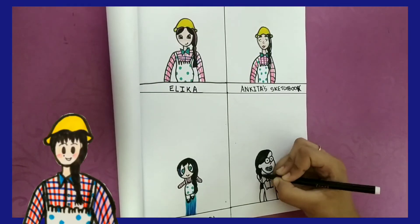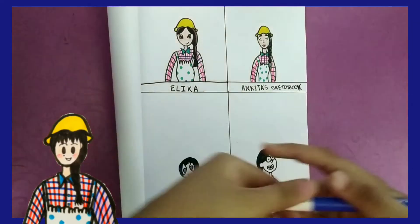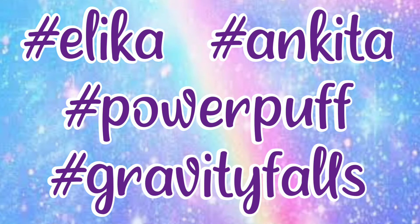Now I'm drawing my OC Olivia in the art style of Mabel Pines, who is from Gravity Falls. This is also a cartoon and animated series, and I used to watch it when I was younger — it was really good.